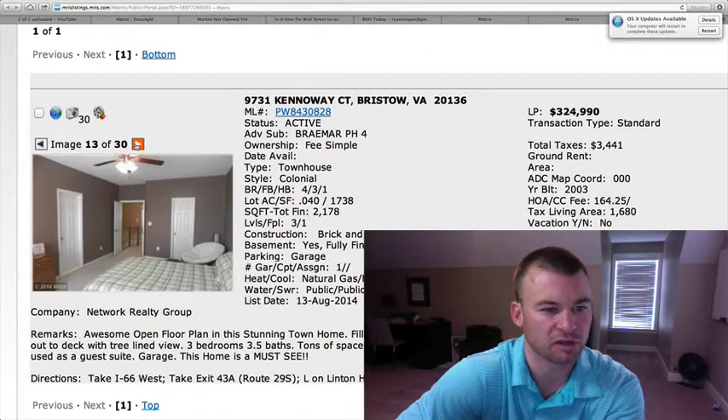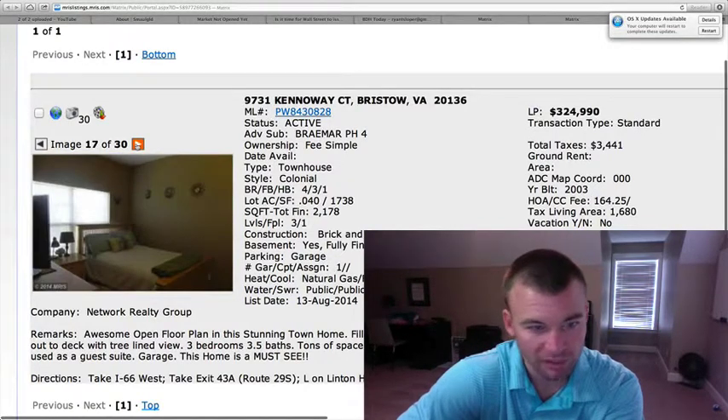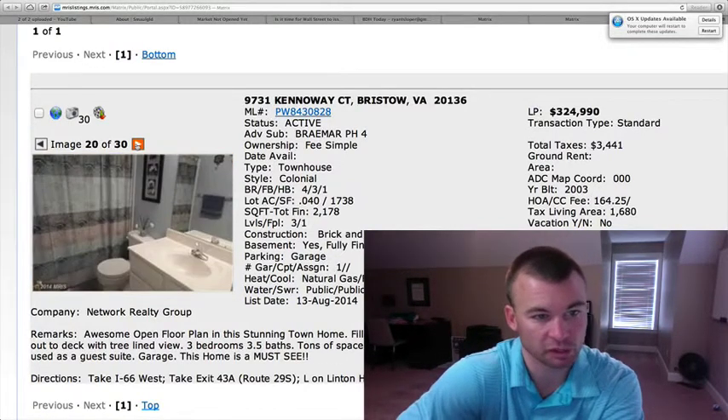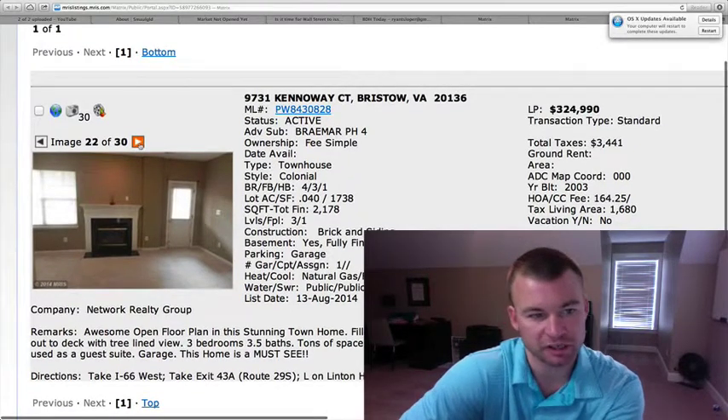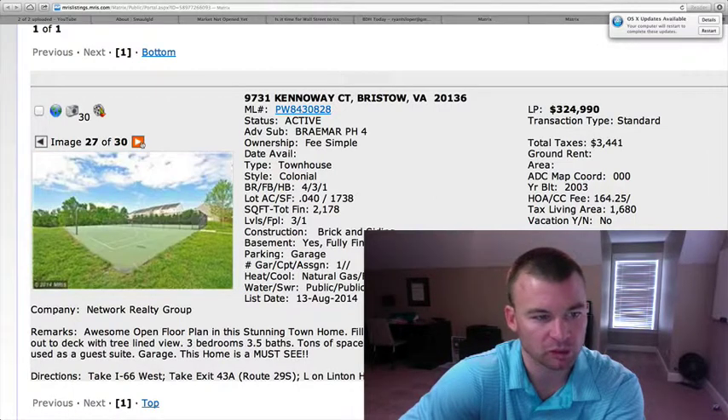Braemars is a very desirable, sought-after neighborhood. Many of the homes were closer to 300 or under. We're moving really quickly now that they're trying to push the envelope to the next level of that $325 marker, though they have been sitting on the market a little bit longer.